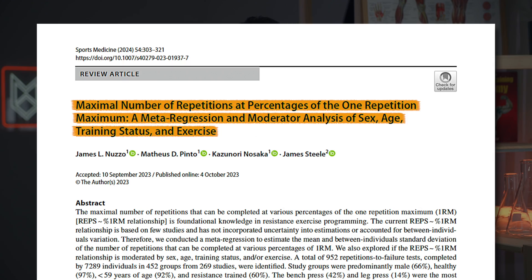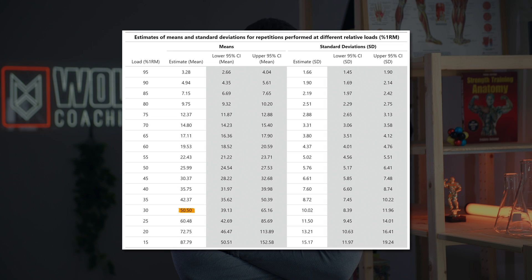But what does 30% of your max even mean in terms of repetitions per set? Fortunately, a meta-regression by Nuzo and colleagues from just last year looked at exactly this — how many reps can people do at different percentages of their max. With 30% of your max, you can typically do around 50 reps, give or take — you might do 40 or 60 — but generally around 50 reps is possible with 30% of your max. So from all of this evidence, we can derive the recommendation that between 5 and 50 reps per set is optimal for muscle building.